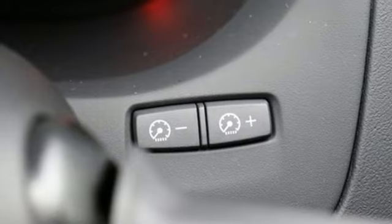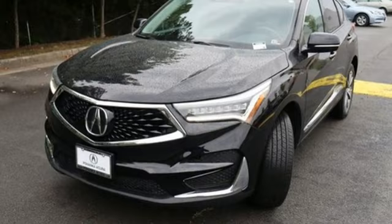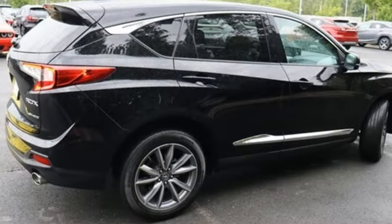Memory exterior door mirror settings, dual zone climate control, front and rear parking sensors, and integrated navigation system with voice activation.